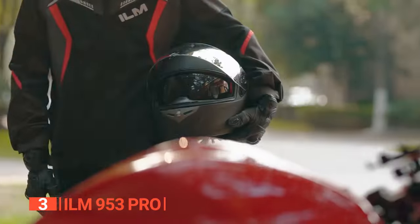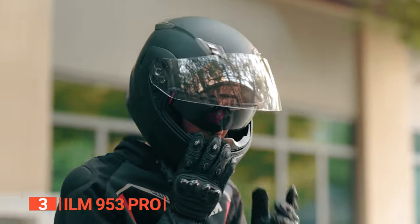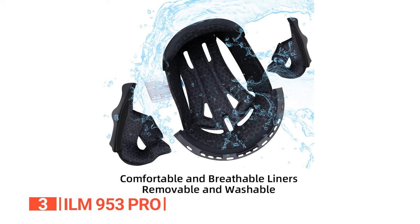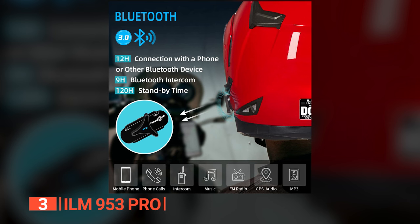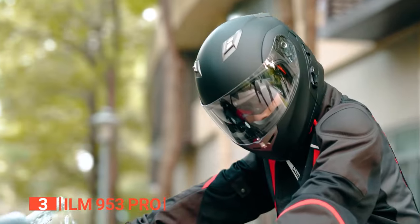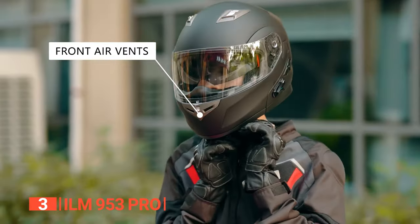Furthermore, safety is paramount, meeting or exceeding FMVSS 218 and DOT standards, featuring DSP echo cancellation and noise suppression technology for clear voice communication even at high speeds. The removable and washable microfiber lining ensures hygiene. However, users should be aware of potential Bluetooth issues after prolonged inactivity, which can be resolved by a brief charge. Additionally, for those who prioritize versatility and style in a modular helmet, this unit offers a flip-up chin guard for added convenience.